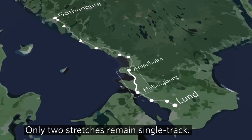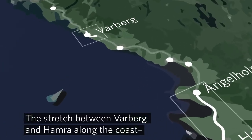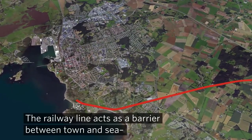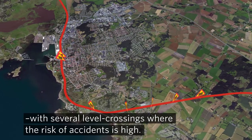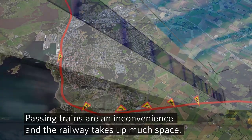Only two stretches remain single track. The stretch between Varberi and Hamra along the coast is currently single track. The railway line acts as a barrier between town and sea with several level crossings where the risk of accidents is high. Passing trains are an inconvenience and the railway takes up much space.